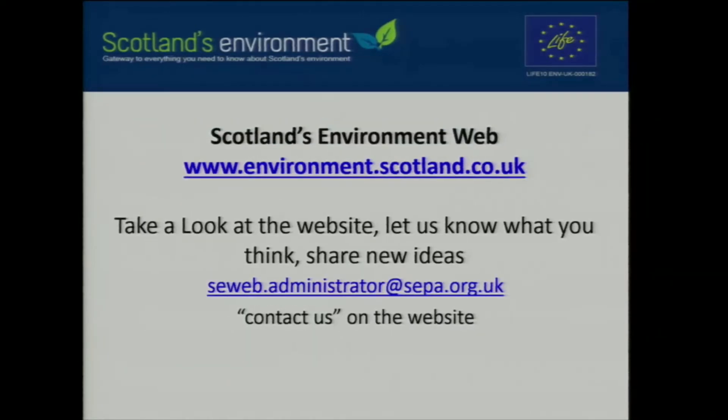Please take a look at the website — we're always looking for ideas, comments, and feedback. Let us know what you think, give us any new ideas for data or applications you might have, and please don't hesitate to get in touch.